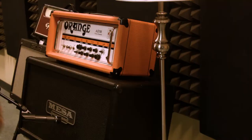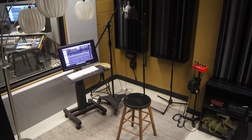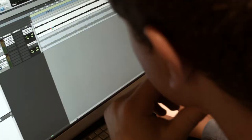Studios E and F are smaller production rooms fully equipped with Pro Tools and outboard gear for mixing, mastering, and overdubs. Our two computer labs are teaching facilities containing 62 iMac workstations loaded with Pro Tools, Logic Pro, Ableton Live, and Finale software.